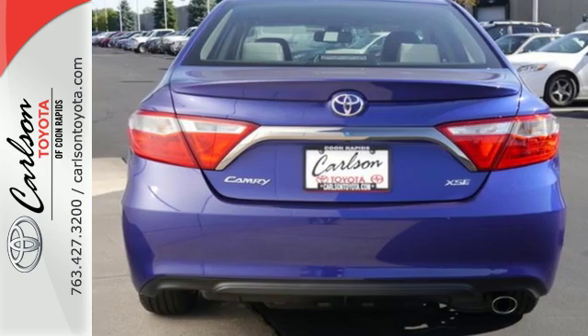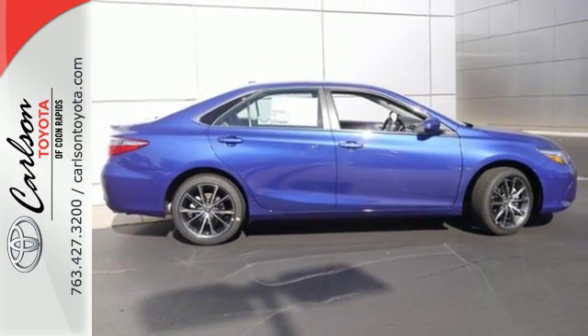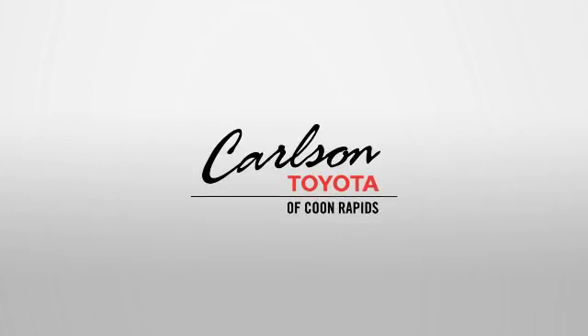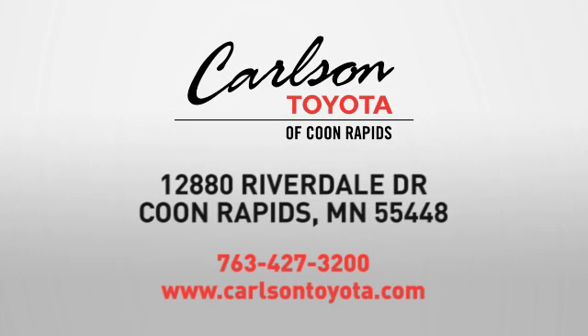And more. Ready for a test drive and ready to impress? Stop in and see this Camry for yourself. Expect more from a car dealer — expect the unexpected at Carlson Toyota, Highway 10 and Round Lake Boulevard in Coon Rapids.